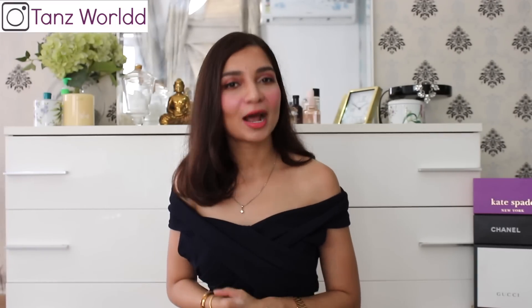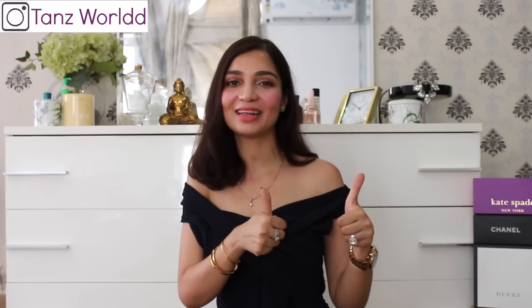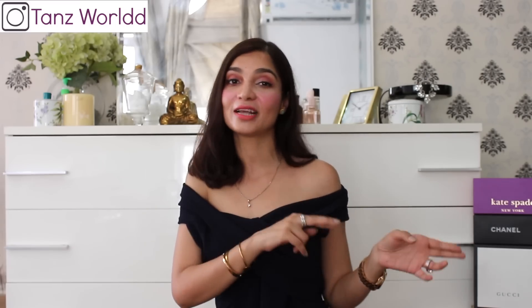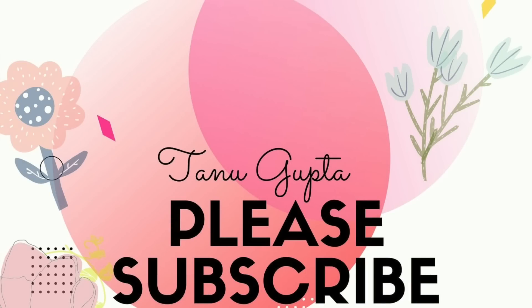So this was my jumpsuit and maxi dress haul from Myntra. I hope you liked this video. If you did, please hit the like button and subscribe to my channel. Don't forget to hit the bell icon right next to it so that you'll be notified every time I upload a video. See you next time, bye-bye!